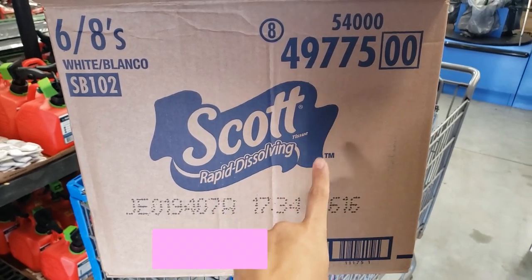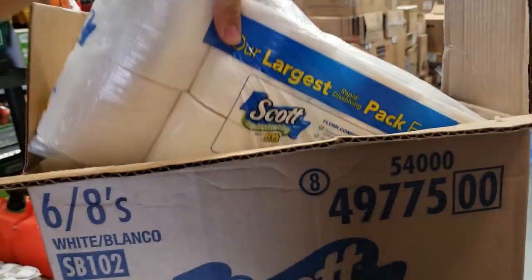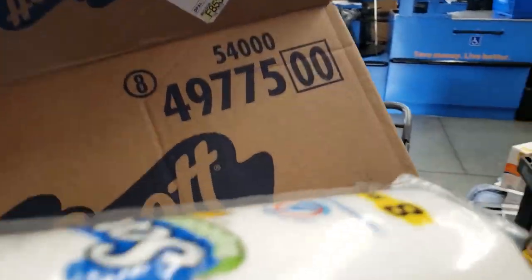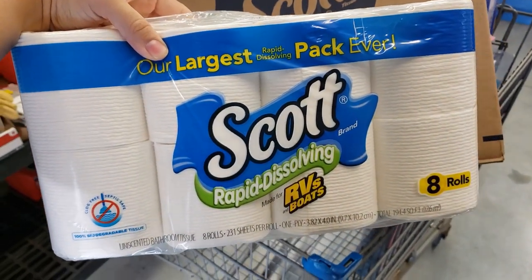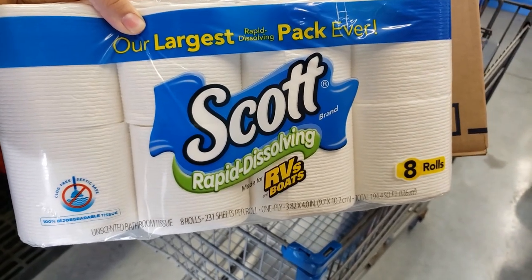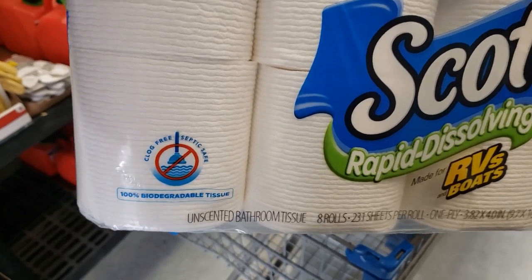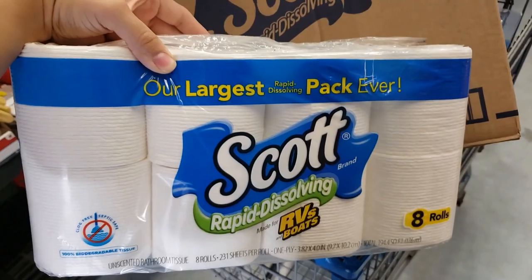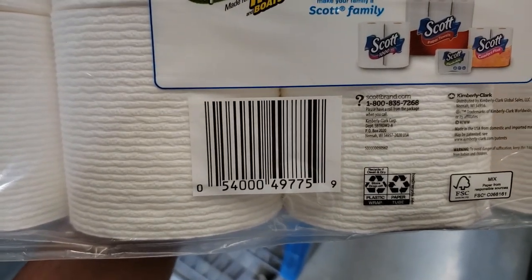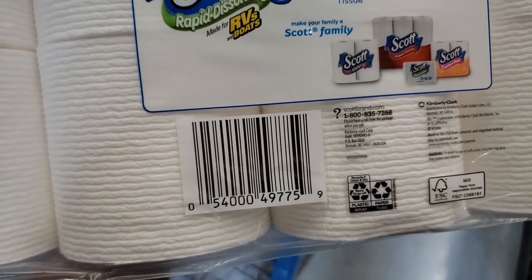I also found Scott Rapid Dissolving Tissue on clearance — there are six eight-packs in here, so eight rolls per pack. On Brickseek it showed 70% off. This eight-pack is only three dollars — at another store I saw it for $1.50, but every store is different. It's made for RVs and boats but you can use it at home — clog free and septic safe. Eight rolls for only three bucks is a pretty good deal.